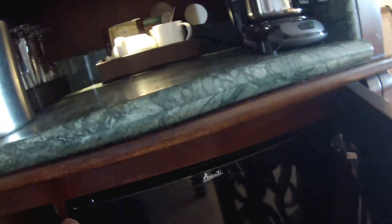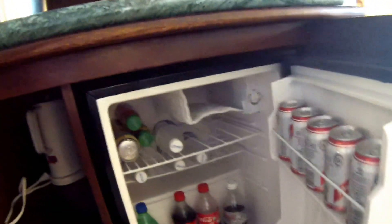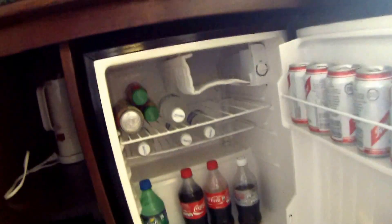Of course, liquor cabinet, coffee maker, ice bucket. Mini fridge with water, fruit juice, beer, and cola.